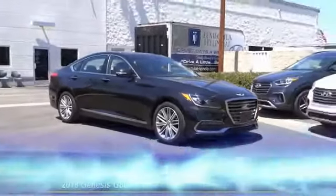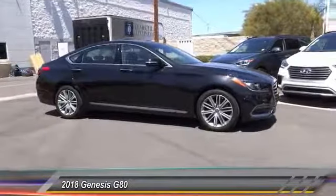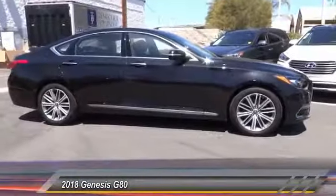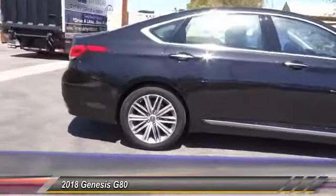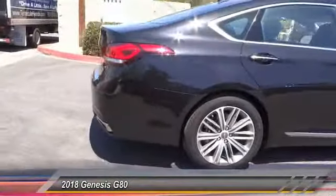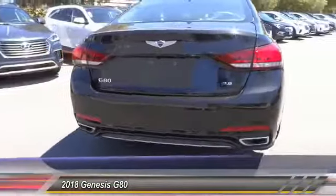The 2018 Genesis combines luxury, performance, and engineering for one powerful and memorable driving experience, and is priced below fifty thousand dollars. This vehicle has less than 700 miles.